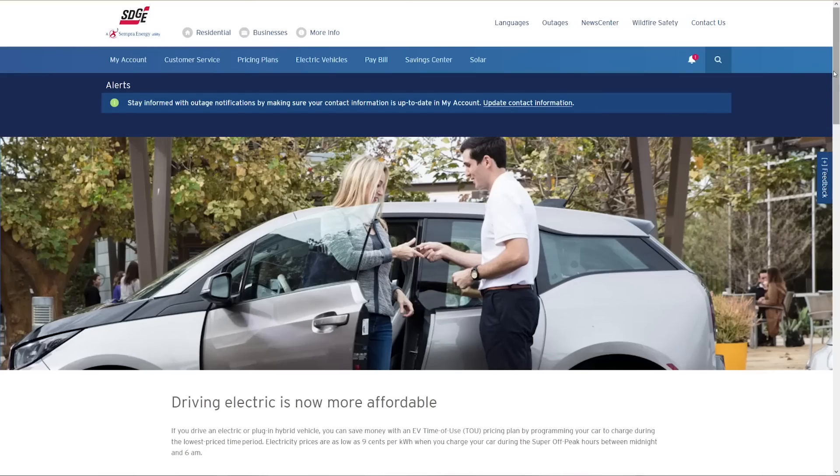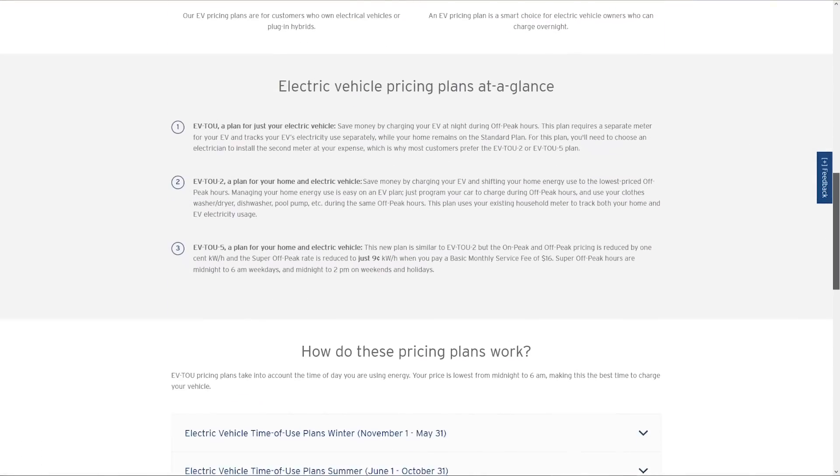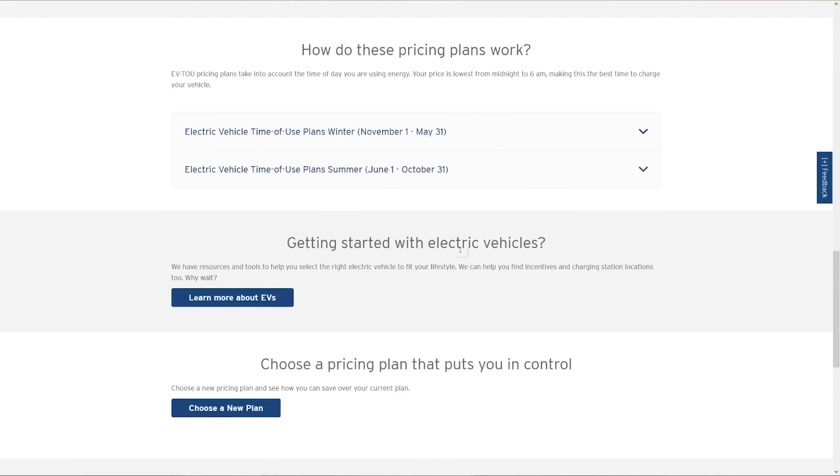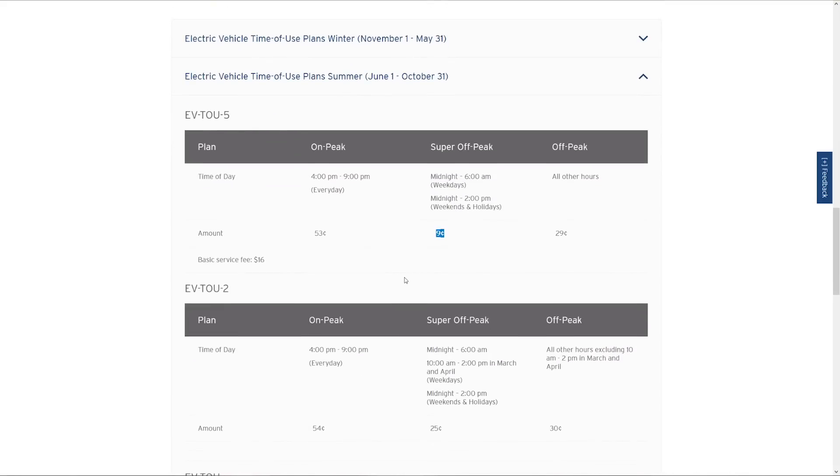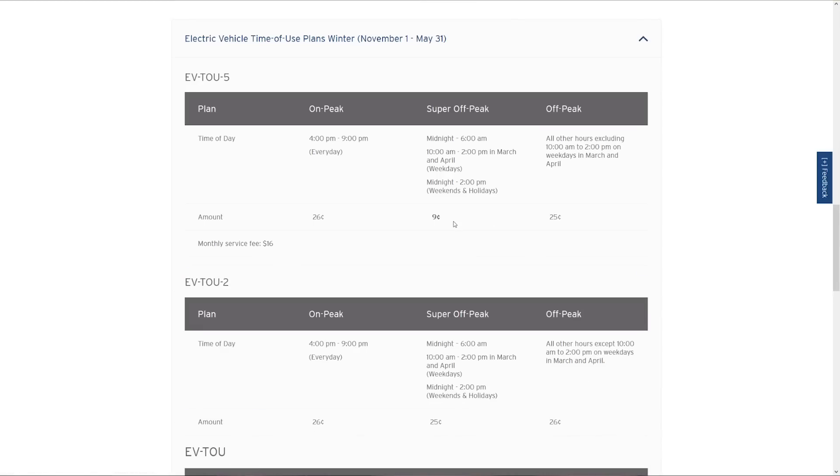Now a lot of companies — and this isn't that well known — offer time of use rating, where they will actually give you a discounted rate at certain times of day when you can charge your car, and use that instead of the overall average rate. So in California, where I live, we have this EV time of use rating system from SDG&E. I go to their website, I see that in this category of what they call super off-peak charging, just starting at midnight, the rate per kilowatt hour drops to nine cents. So that's a great deal. What you need to do now is go find that rate, whatever it is for you, and if you have the option to get a special rate, go look at that, search it out with your power company, and put that number into the calculator.